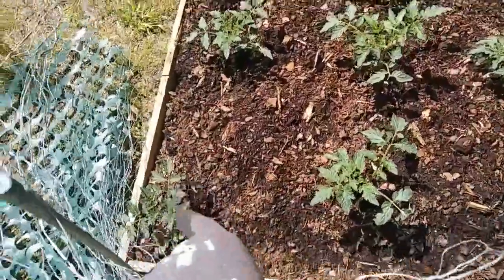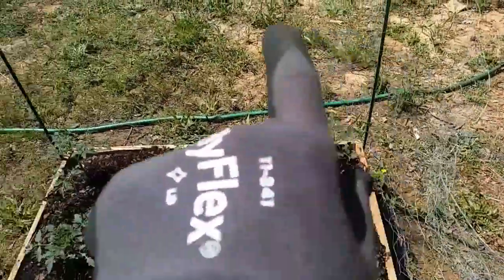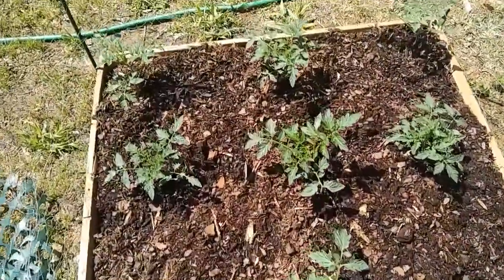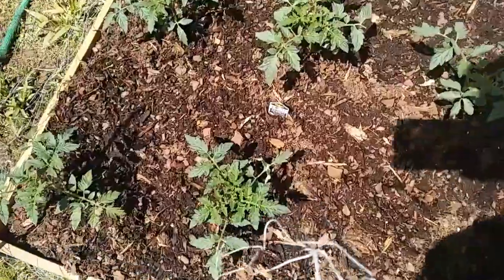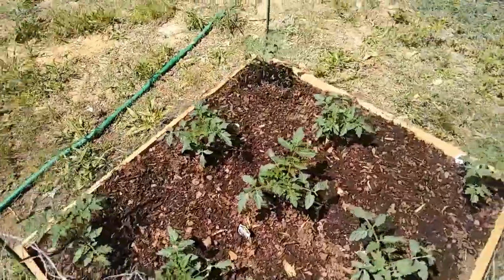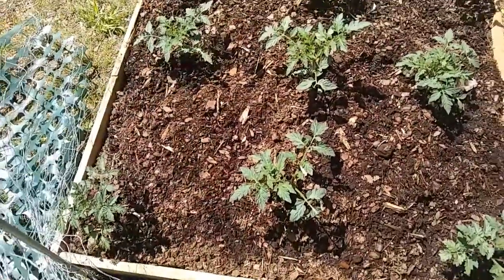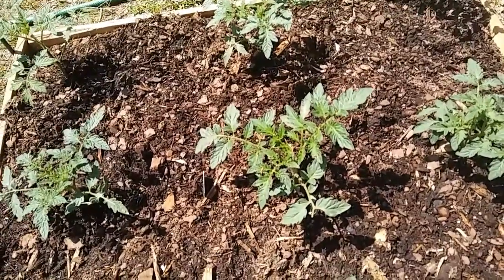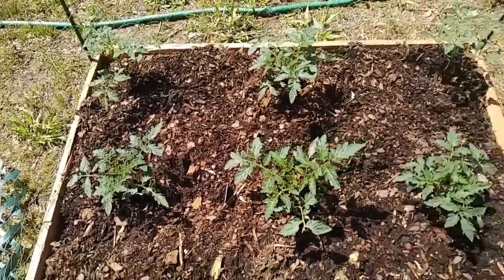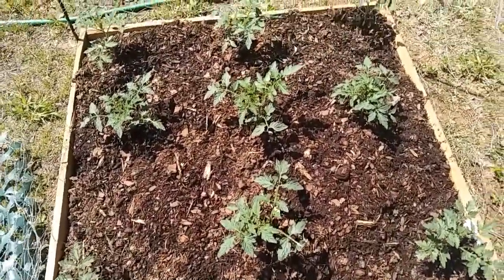The four on the corners are cherry tomatoes, and these other ones — celebrity tomatoes. I've never grown those before. They have already grown since we put them in the ground. They were almost half this size, and it's only been maybe almost a week since they've been planted, and they're already doing really, really well.